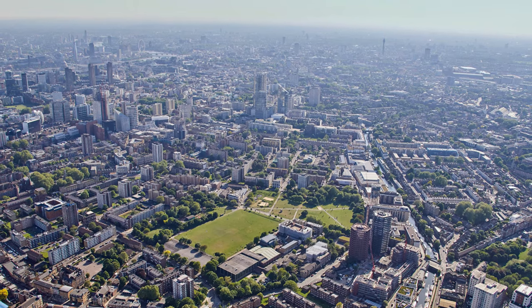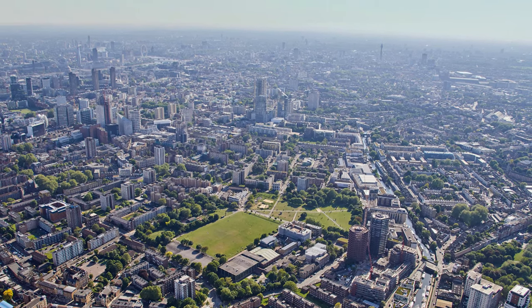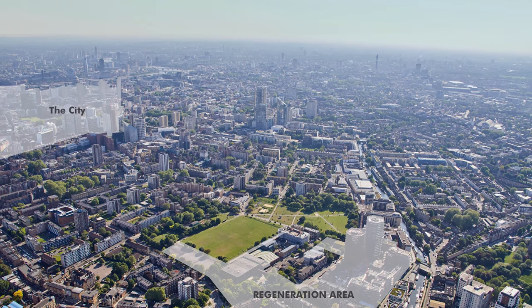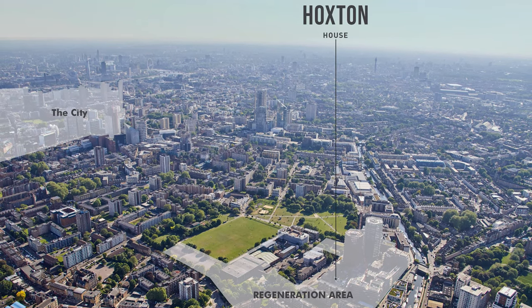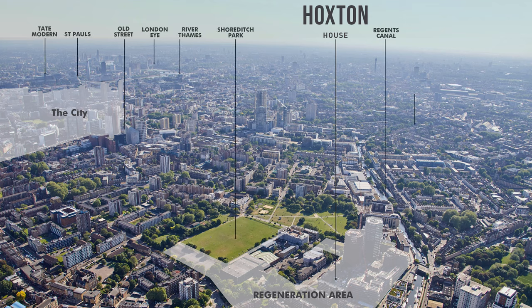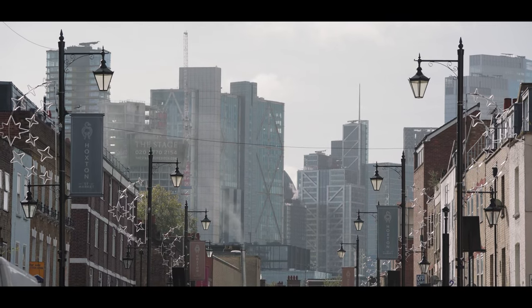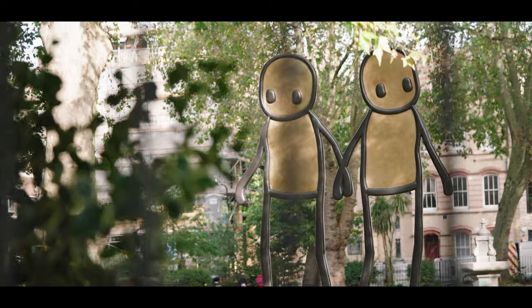And from your base in London's celebrated East End, you'll be connected to the energy, the innovation and the art that puts Hoxton on any global map of hip hangouts. For many of London's most dynamic creatives, Hoxton is where the heart is.